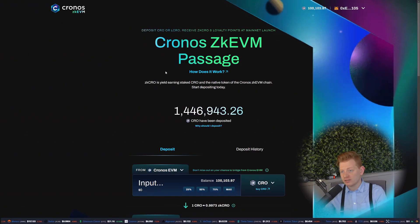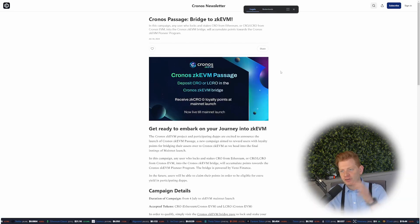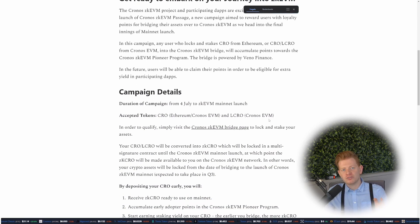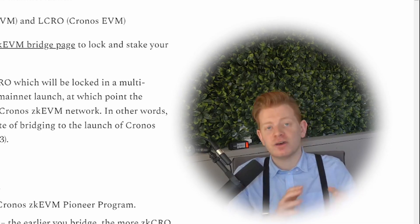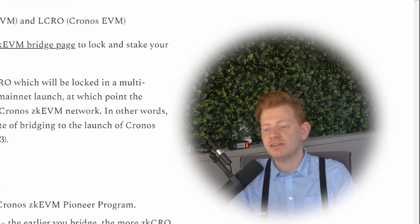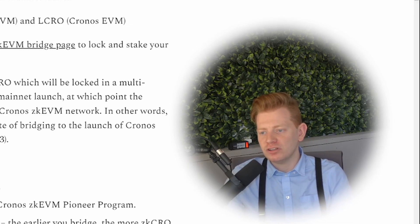The website asks a very good question: how does the Chronos ZK AVM Passage work? You can find a complete blog post about it, but here are a few important details. Right now there is a campaign called the ZK AVM Passage, starting from July 4th through to the ZK AVM mainnet launch. If you deposit CRO, that CRO will not be able to be unlocked until the ZK AVM mainnet launches.